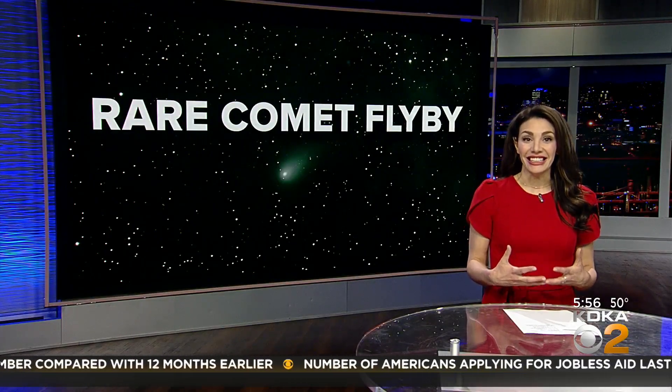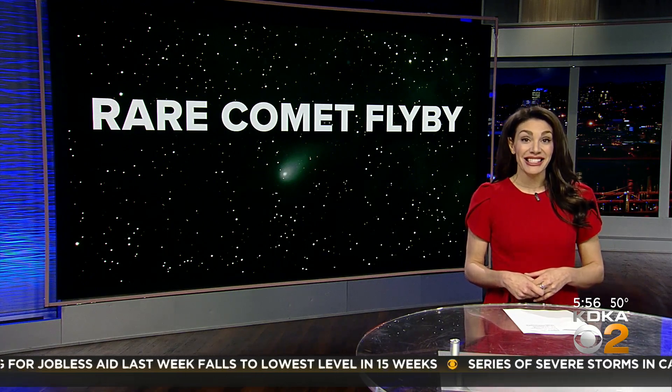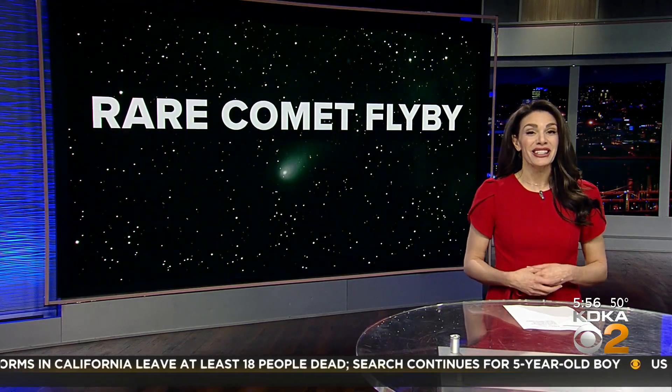In the next few weeks, something really neat will be appearing in the night sky. A green comet will be visible from Earth, and it hasn't been seen on this planet in thousands of years. Our Chris DeRose has more on this cool comet and how you can see it.